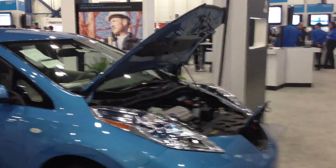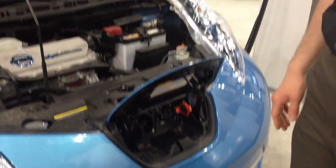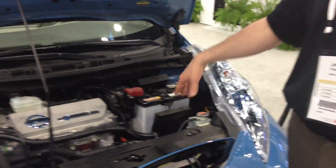We have the Nissan Leaf here, which is a full electric vehicle that can accept DC or AC. It's got two batteries: the 500 volt battery underneath the vehicle, and then a 12 volt battery which operates the accessories.